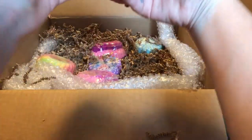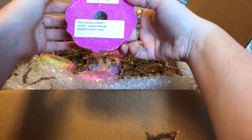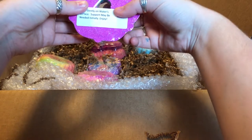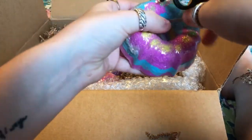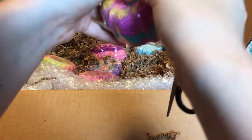I definitely will! So this says 'place gently on water surface, support may be needed initially, enjoy.' This is the Fairy Garden. I saw these donut bombs and I was like I need to get these. This one's like a cake. My kids are screaming downstairs.